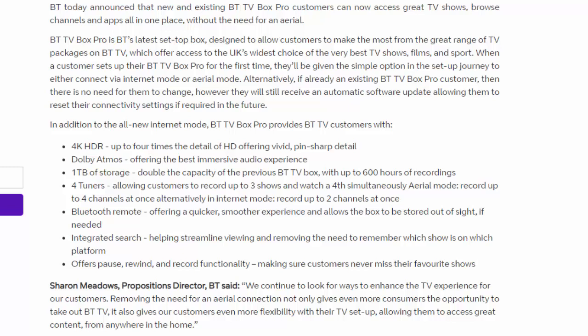When a customer sets up their BT TV Pro box for the first time, they'll be given the simple option in the set-up journey to either connect via Internet mode or Aerial mode. Alternatively, if already an existing BT TV Box Pro customer, there's no need for them to change. However, they will still receive an automatic software update, allowing them to reset their connectivity settings if they require in the future.